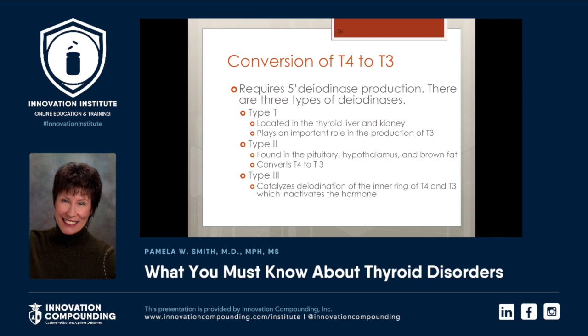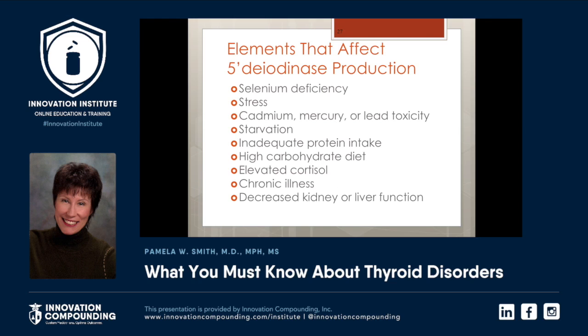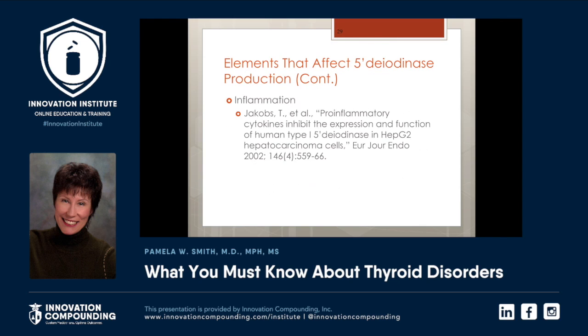Type 2, found in the pituitary, hypothalamus, and brown fat, converts T4 to T3. Type 3 catalyzes deiodination of the inner ring of T4 and T3, which inactivates the hormone. These are elements that affect 5'-deiodinase production: selenium deficiency — I practice in Michigan, we're low in selenium and iodine, so you can imagine how much hypothyroidism we have here. Stress — who isn't stressed in today's world? Cadmium, mercury, or lead toxicity. Starvation, inadequate protein intake, high carb diet, elevated cortisol, chronic illness, decreased kidney or liver function. Inflammation affects 5'-deiodinase production.